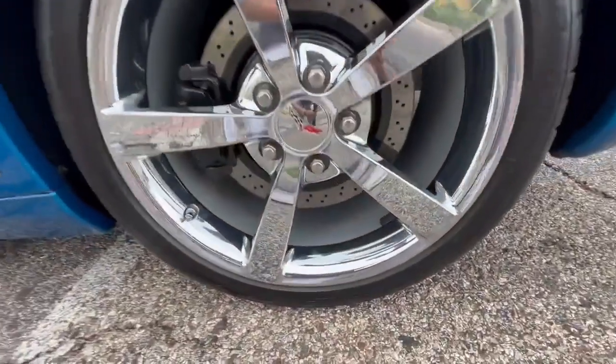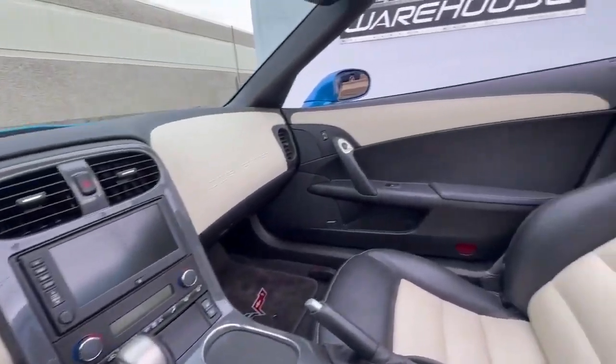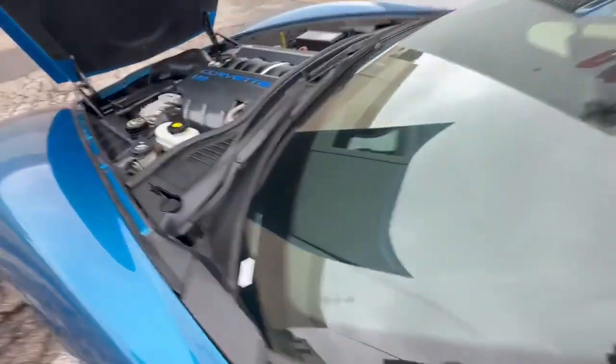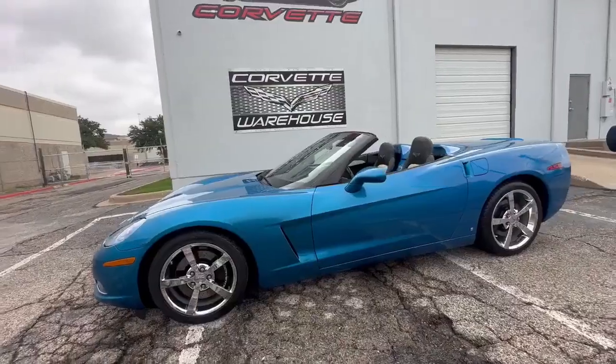With just 44,000 miles on the odometer, this Corvette is ready to deliver exhilarating drives for many more miles to come. In 2009, Chevrolet produced a total of 16,956 Corvettes, and among them, 3,343 were convertibles.